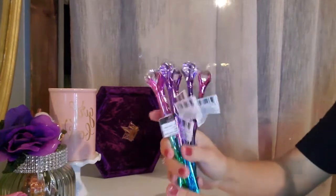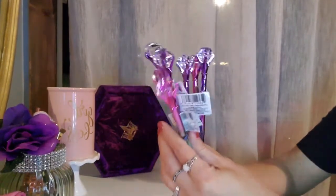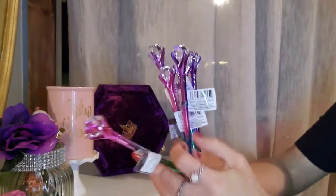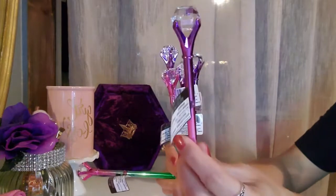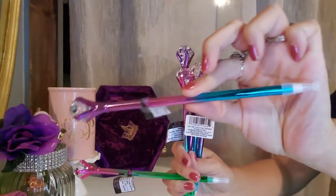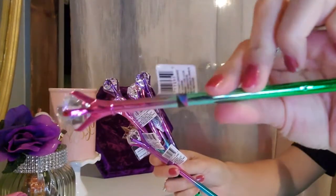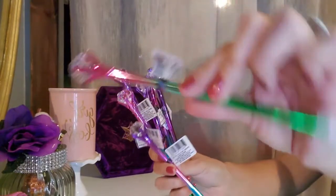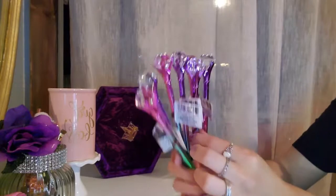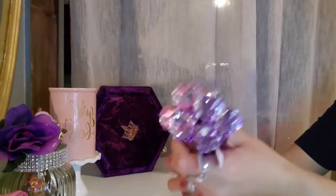So the first things that I got were these pins. I got the pink ones and the purple. I have seen these before, I just never purchased them. And this time I did, because I see these all the time and they're really pretty. So I got these.